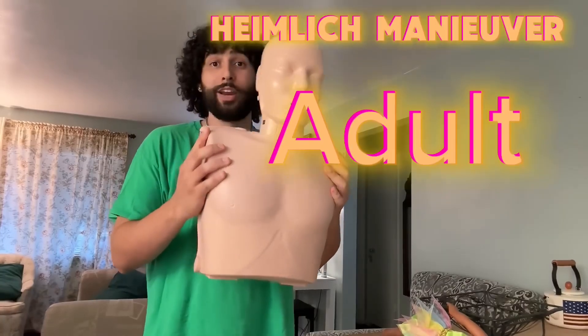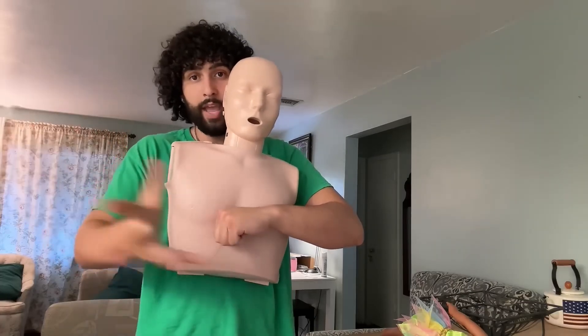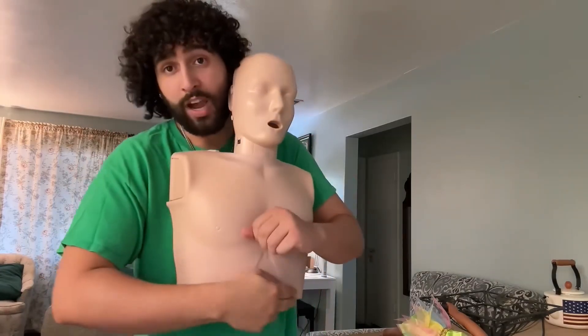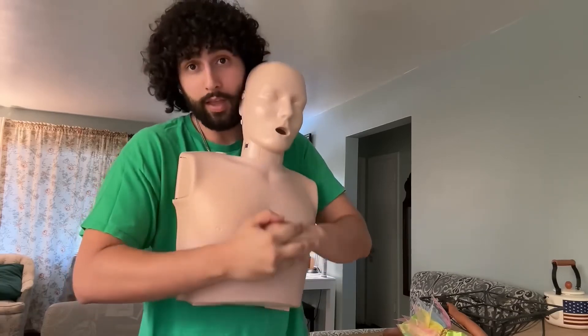Now the Heimlich maneuver on an adult. You're going to go up behind them, take your dominant hand, make a little fist, place it right in the middle of the chest, and put your non-dominant hand over that hand. You want to make almost like a J motion — a swooping J motion up and in. So you're going to go in and up, in and up, in and up.